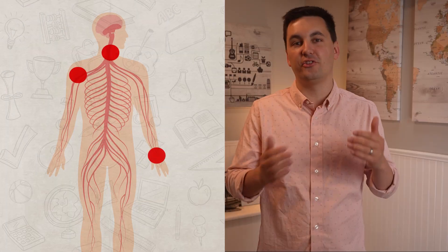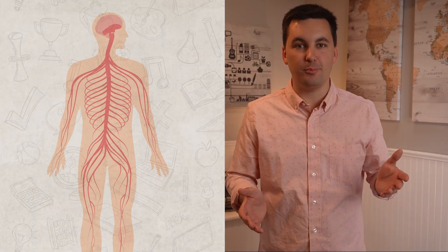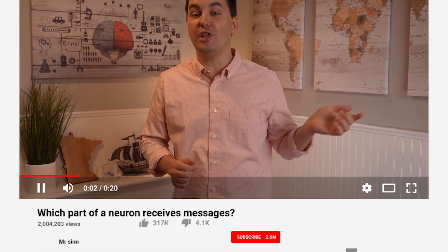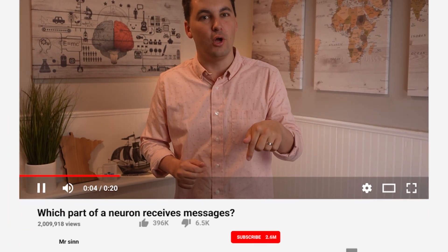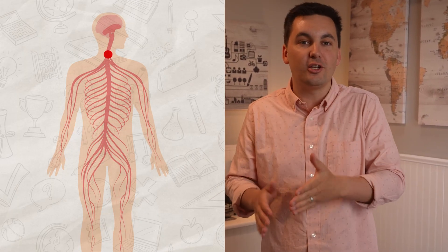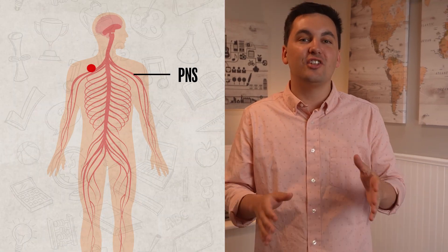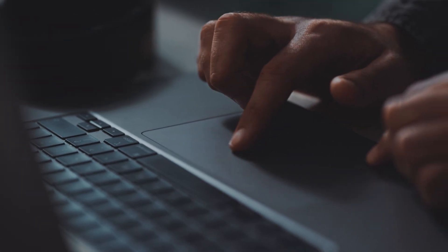When signals are sent from the brain, the PNS is what relays the signals to the different body parts, allowing them to perform their specific functions. For instance, let's say you decide to move your hand and click that subscribe button down below. Your brain sends the signal through the spinal cord to the PNS, which then carries the signal to the muscles in your hand, causing them to contract and produce movement.